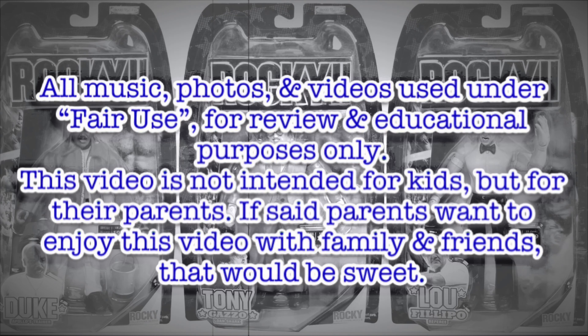Copyright Disclaimer under Section 107 of the Copyright Act 1976. All music, photos, and videos under fair use for review and educational purposes only.